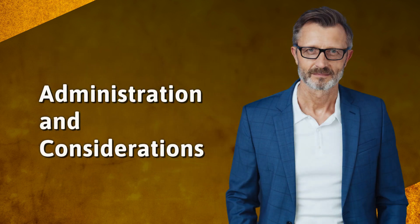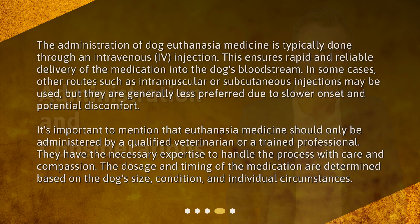Administration and Considerations. The administration of dog euthanasia medicine is typically done through an intravenous (IV) injection. This ensures rapid and reliable delivery of the medication into the dog's bloodstream. In some cases, other routes such as intramuscular or subcutaneous injections may be used, but they are generally less preferred due to slower onset and potential discomfort.